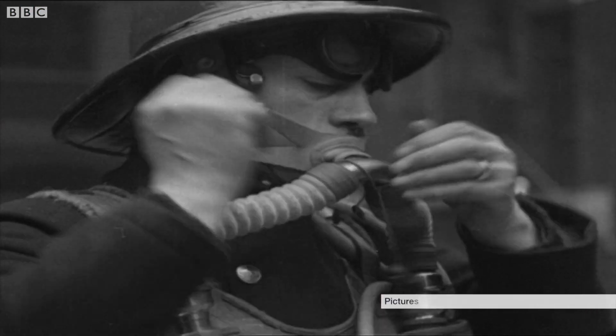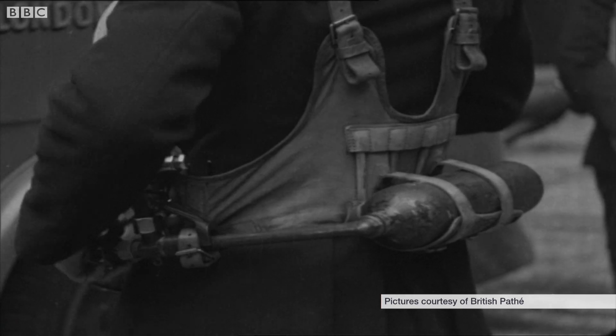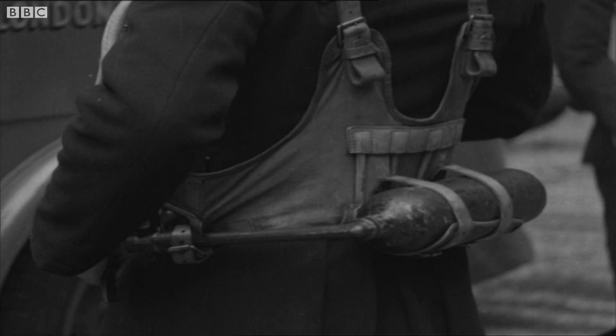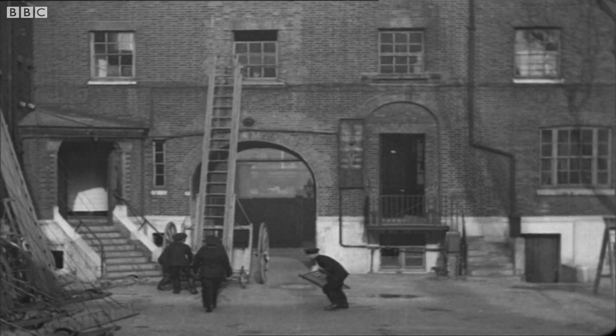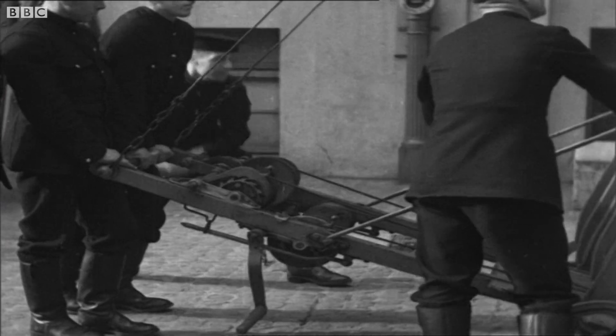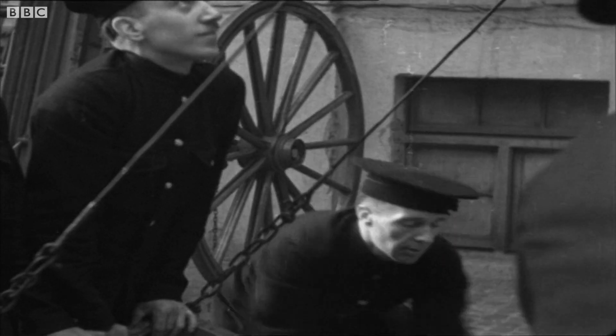The latest breathing apparatus enables men to remain at work in poisonous atmospheres for an hour. The fire service has moved on when it comes to their uniform and also who's allowed to wear it. But cancer-causing debris, car crashes and burning high-rise buildings would have been another world to London's fire crews of the 1930s.